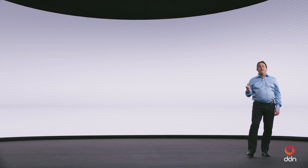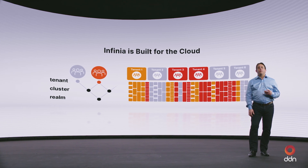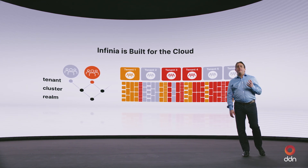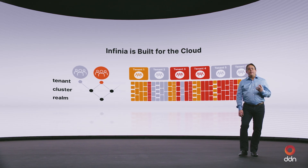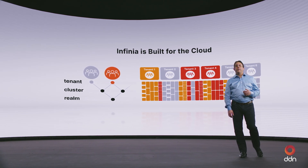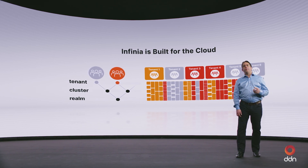DDN Infinia is purpose-built for modern cloud environments, offering unparalleled support for distributed multi-tenant workloads integral to AI and cloud applications. Infinia's native multi-tenancy is a standard feature, allowing secure and efficient resource sharing across tenants and sub-tenants. This architecture ensures dynamic performance allocations, prevents noisy neighbor issues, and provides granular control over data access and management. As a result, it simplifies deployment and management of cloud infrastructures while maximizing resource utilization and maintaining operational security.